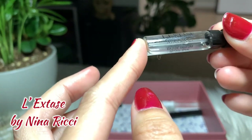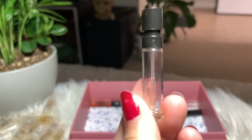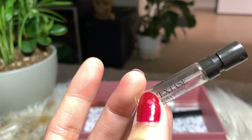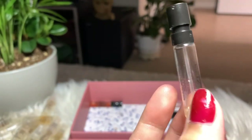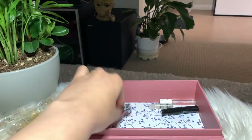Next I have L'Extase by Nina Ricci — another good perfume. I like wearing this on colder days; the scent matches very nicely with the cold and I like the sweetness — it's not sickening. Unfortunately it's finished, but next year I'm gonna buy it for winter.